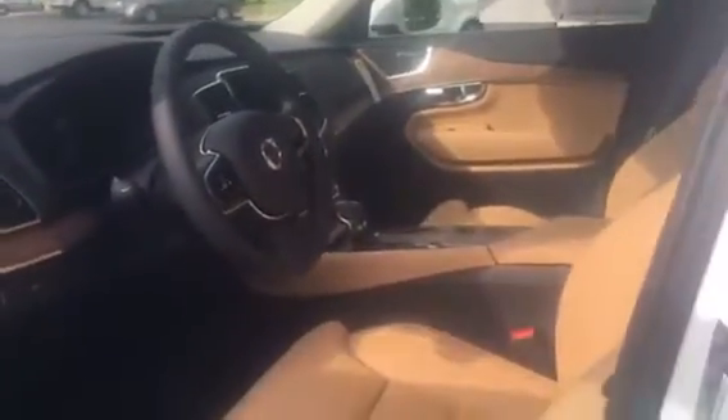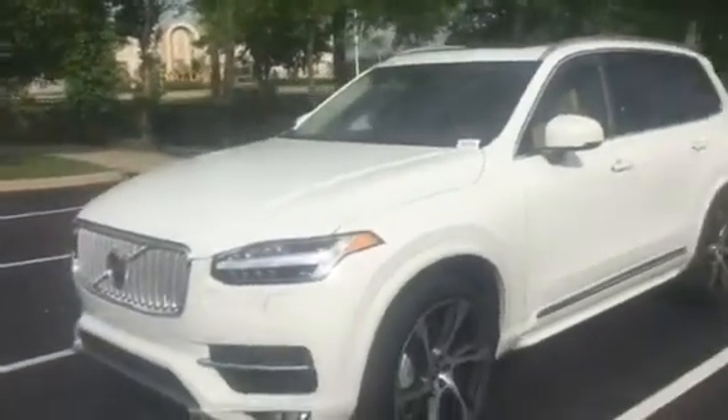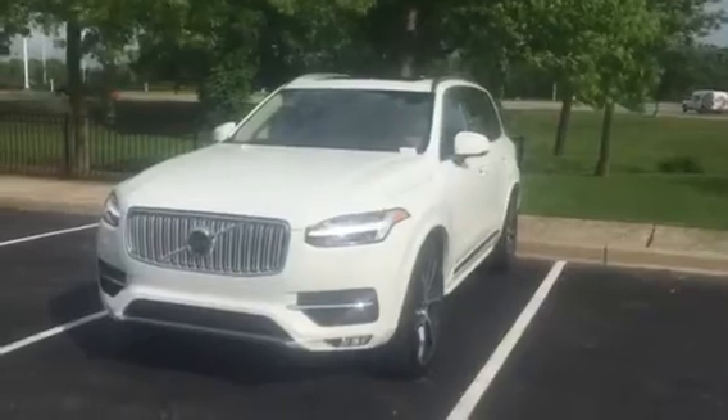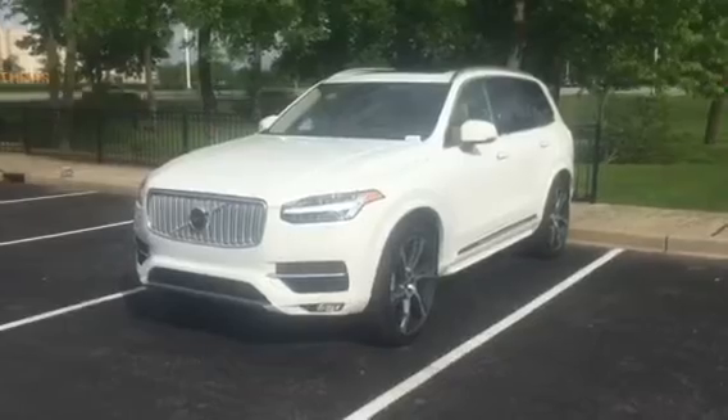It also has blinds for the windows — this one has it but it's not up. It's just a pretty car and it drives really smooth. I think you'd probably like the drive. It feels really responsive but smooth at the same time. Lots of features on this car — great look on it. I guess I'll talk to you tomorrow. Thanks!